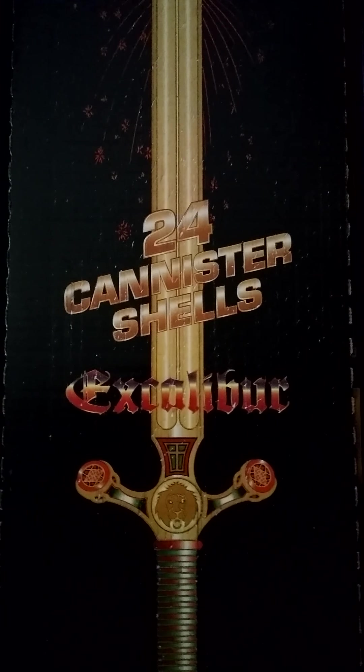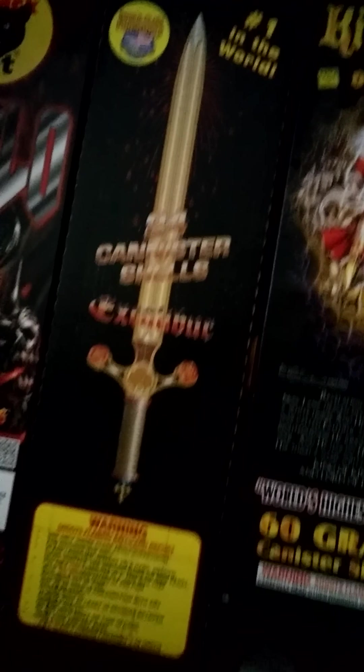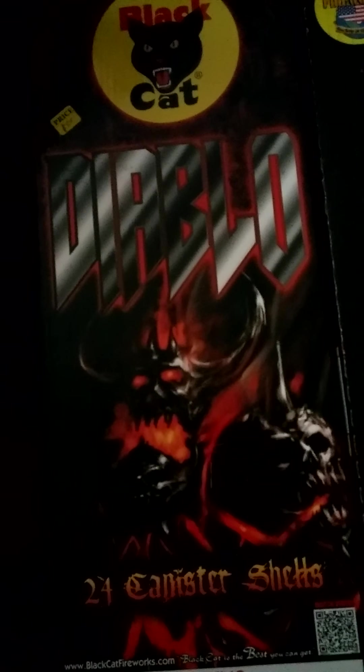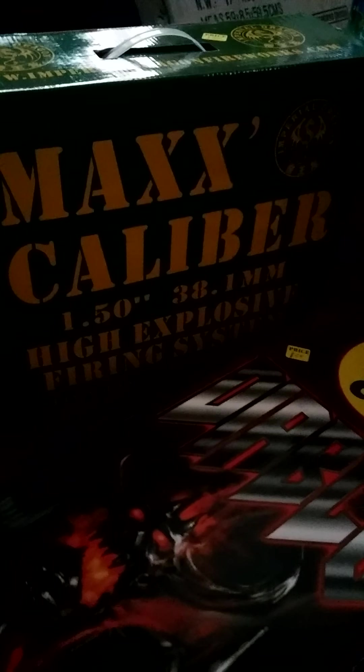This thing is heavy. We got Screaming Eagle — it's another huge 500 gram cake. And then for this year, we did something different. We got King of Kings and we also got 24-shell Excalibur. These each have 24 shells in them. We also got the Diablo — we had that last year. And these two we did not have last year. Last year we had the Echo in the Ear but we couldn't find that this year. We got Max Caliber — I think there's 24 shots in that one also.